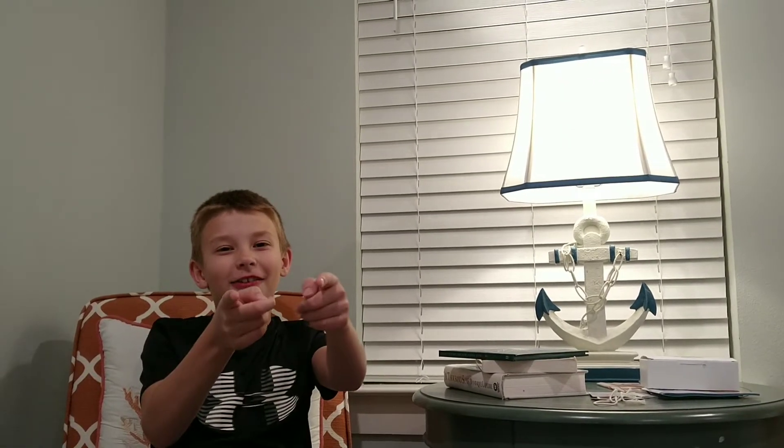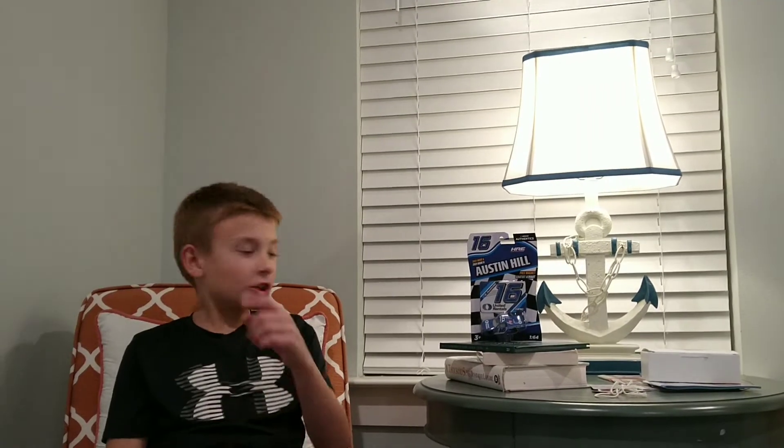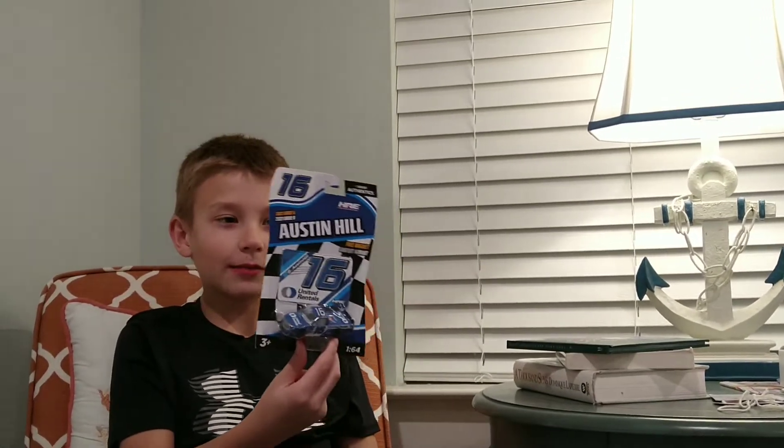What's up guys, I'm NASCAR Nerds from NASCAR Network. We're here in Alabama down by the beach having a super fun time, but we ran into Walmart — actually we're at our condo right now — and we ran into Walmart and saw this Austin Hill bad boy and picked it up.